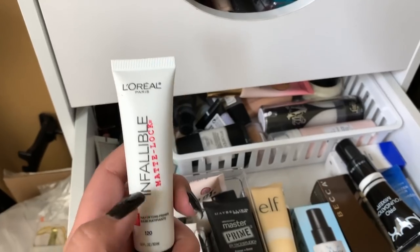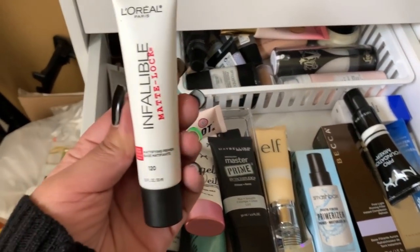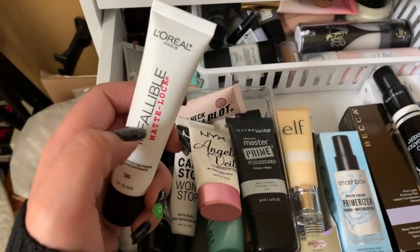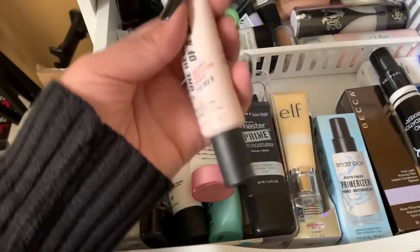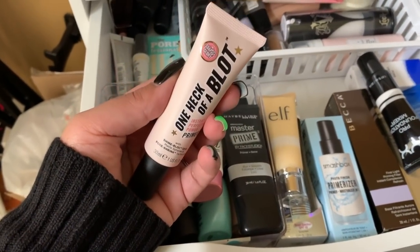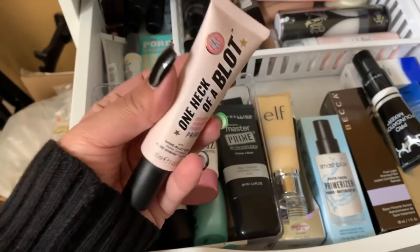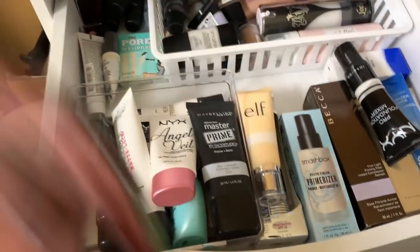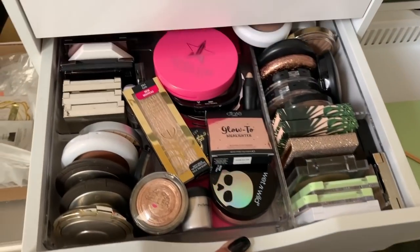I'm also going to take a matte primer since it's going to be humid over there — you can hear the rain right now, it's getting windy! I'm going to take the Soap and Glory One Head of a Blot primer — it's good for pores and very smoothing. So I'll take both primers.